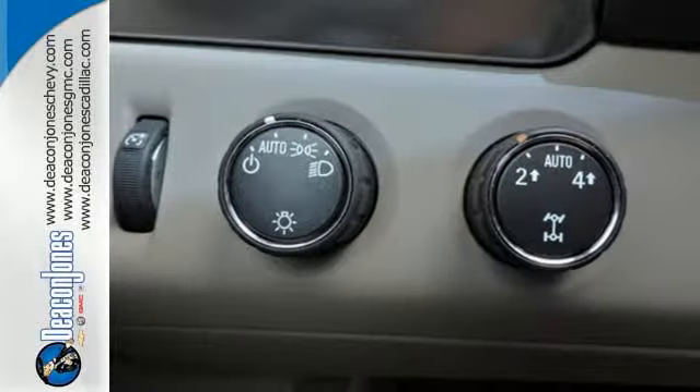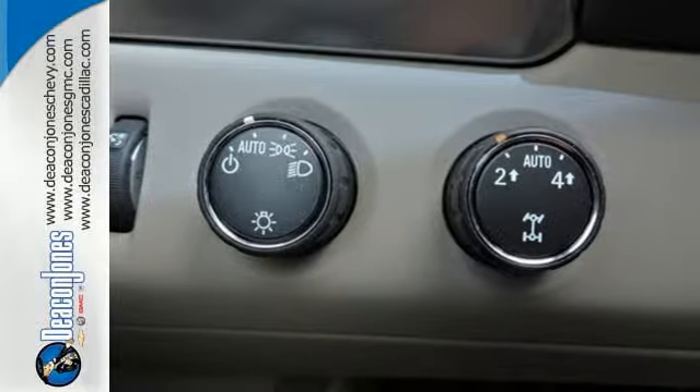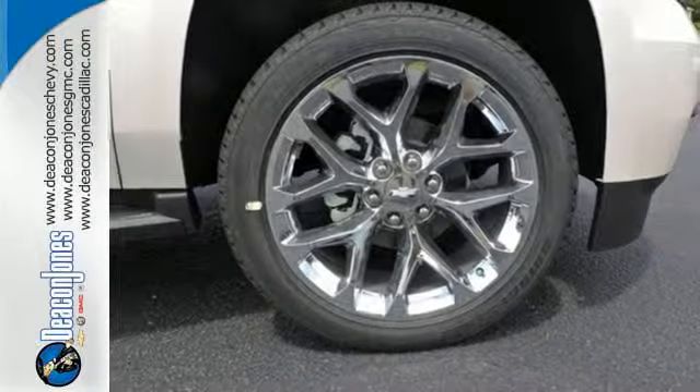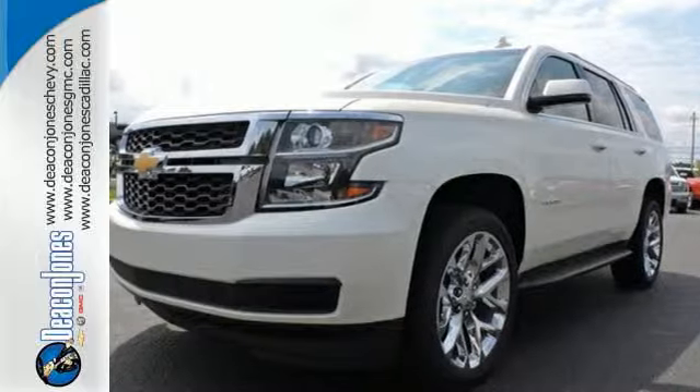Plus it has climate control, a third-row bench seat, heated mirrors, and rain-sensing wipers. For full-size comfort coupled with full-size capability, you need to see this Tahoe. Check it out today.